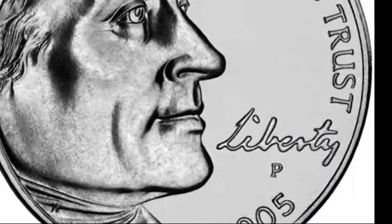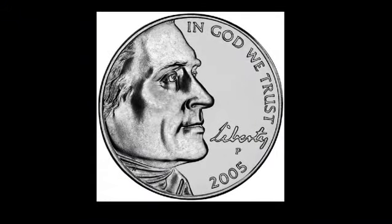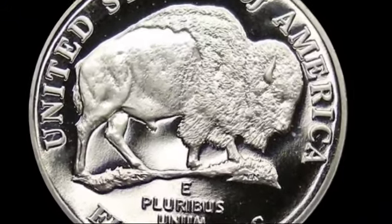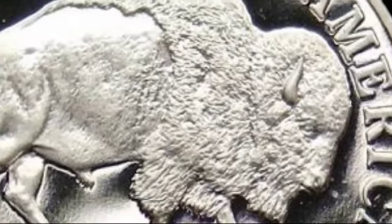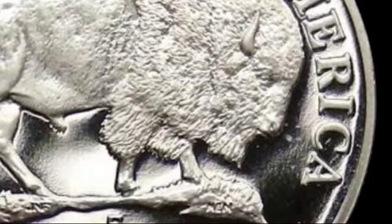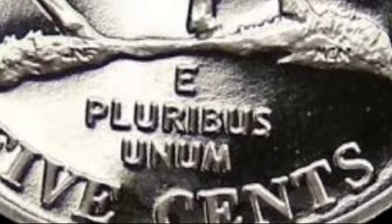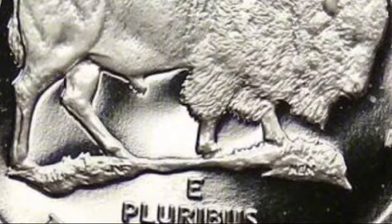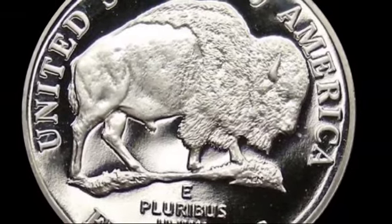The 2005 Westward Journey nickels were issued by the U.S. Mint to commemorate the bicentennial of the Lewis and Clark expedition. This journey, undertaken after the Louisiana Purchase in 1804, was instrumental in expanding America's borders. In 2005, the U.S. Mint chose to honor this momentous event with two special designs on the nickel: the American bison and ocean-in-view variations. These nickels serve as a bridge between two periods of American history, connecting the early 19th-century frontier with modern-day coinage. They carry a narrative of exploration and discovery, and their short circulation period makes them highly collectible today.